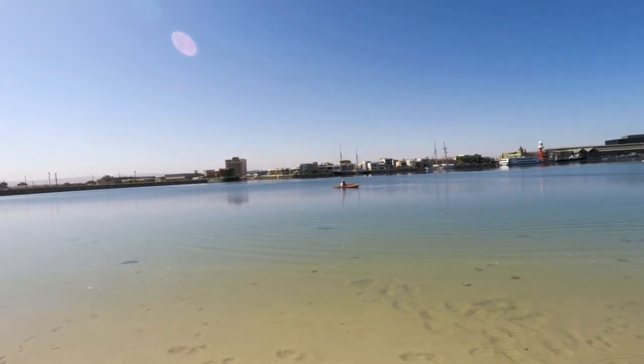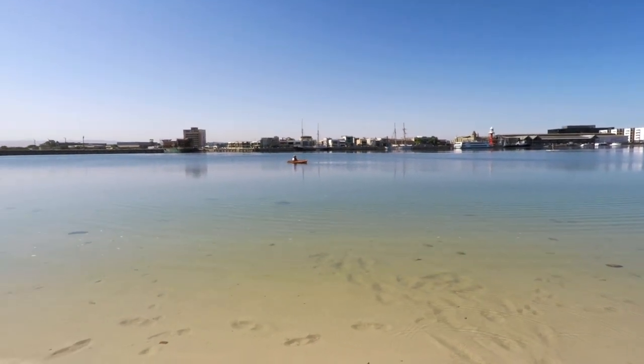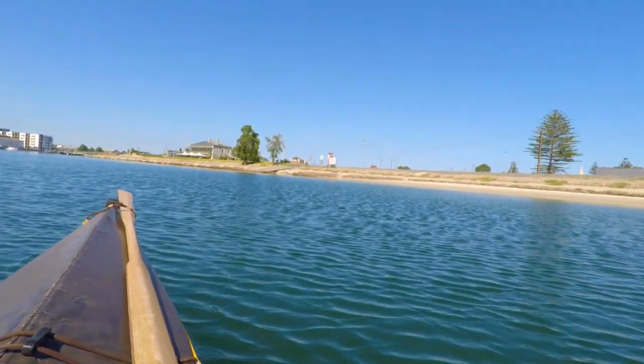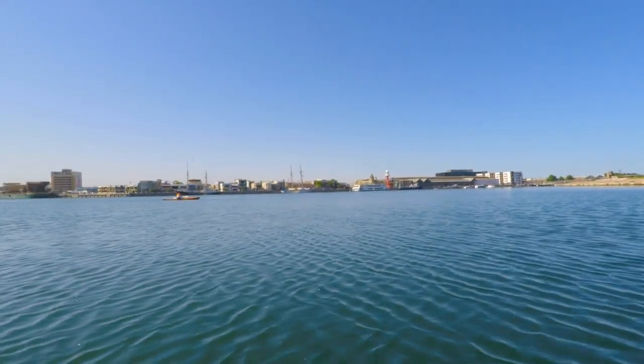There's my adventurous assistant already out on that water and waiting — can't wait to get going. So I suppose I'd better hurry up and get my act together. On the move, finally on the water, cruising along.